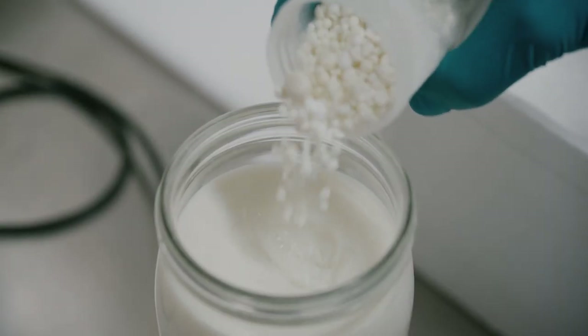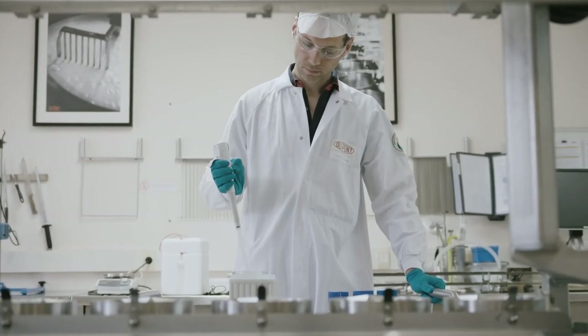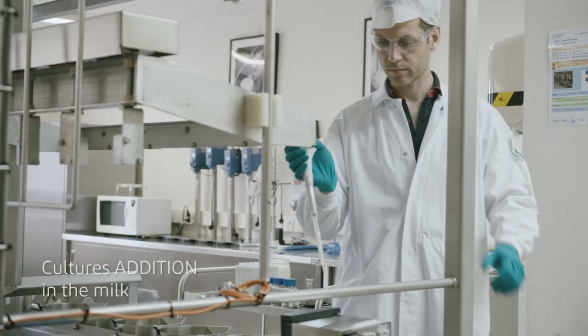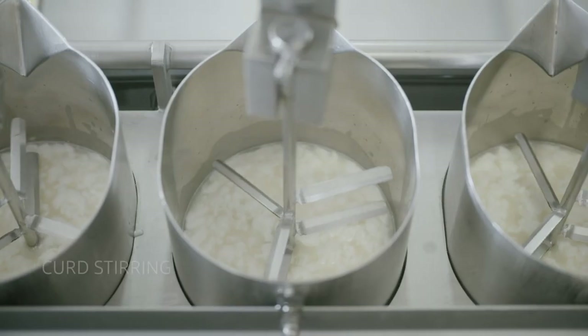First we adjust the kinetics with different strain associations, and after we can inoculate the milk with Shoes It BC and follow all the pizza cheese process.